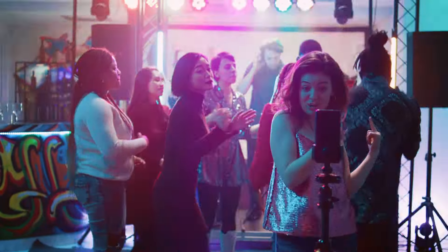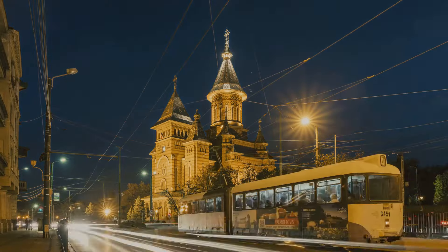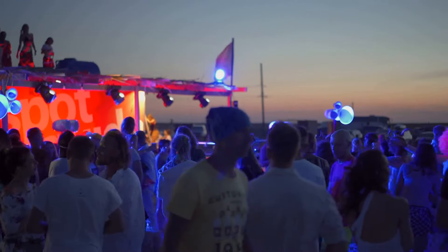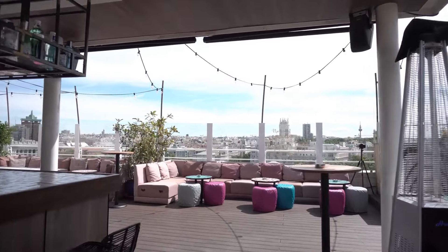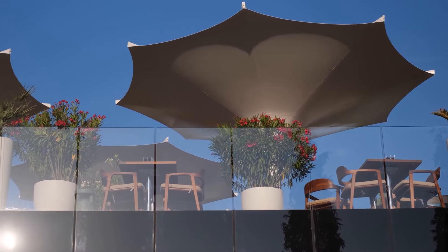Constanta's nightlife is as vibrant as its history. The city comes alive after dark, especially during the summer months. Mamaia is known for its beachfront clubs and bars, where you can dance the night away to the latest tunes. For a more relaxed evening, head to one of the many seaside lounges or rooftop bars, where you can enjoy cocktails with a view.